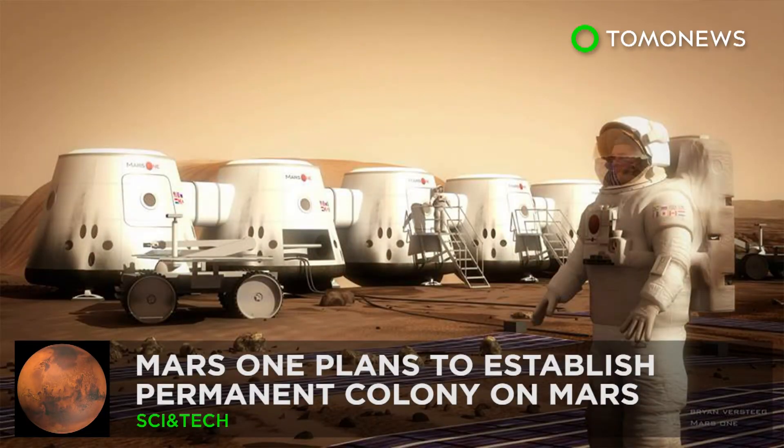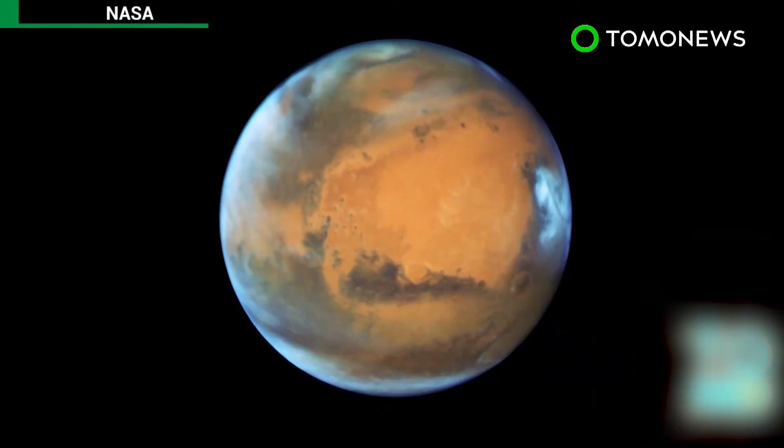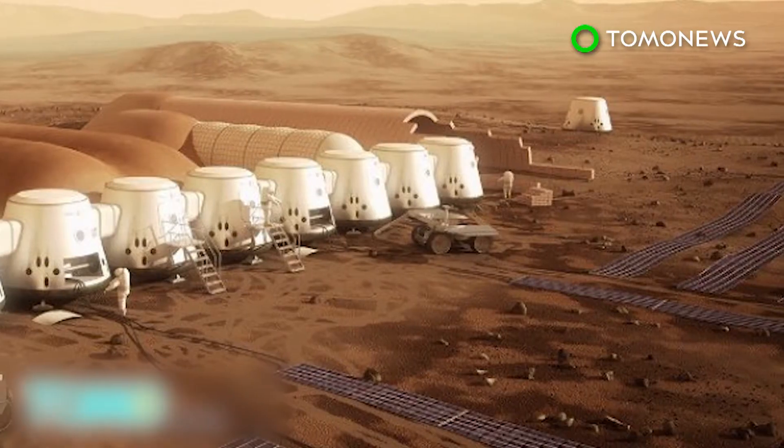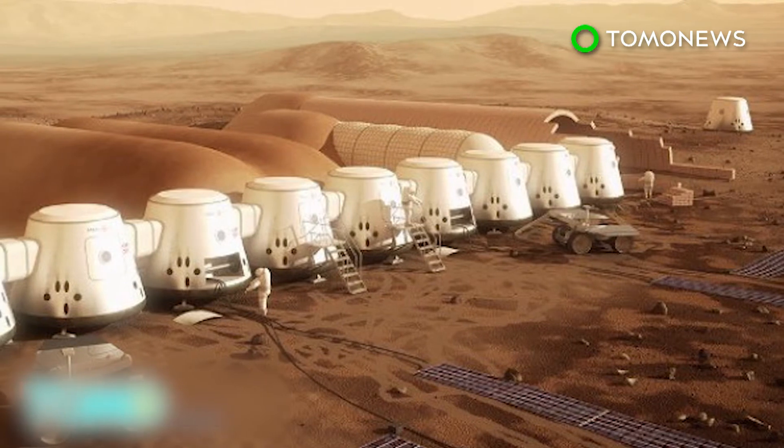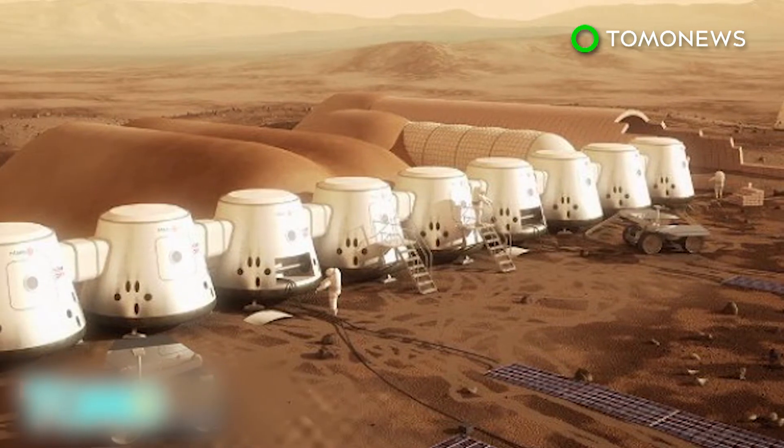Non-profit group plans permanent Mars colony. The race to Mars has begun. SpaceX chief executive Elon Musk says the company will send people to Mars by 2024 and he will review plans for colonization in September. Meanwhile, a non-profit group also aims to establish permanent Mars colonies, sending the first group of astronauts by 2026.